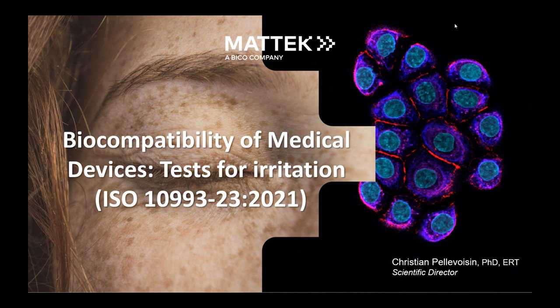Good morning everyone, and thank you all for joining us for today's webinar, Biocompatibility of Medical Devices: Tests for Irritation. Our expert panel will discuss how in vitro models can provide a more accurate and cost-effective alternative to animal testing. We'll explore the types of in vitro human tissue models available and their applications in medical device testing, and our panelists will share their experiences using this technology and provide insights into best practices for conducting testing.